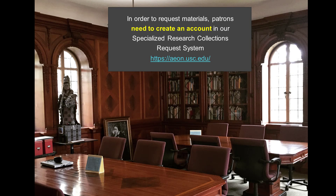Once you have requested materials to view in our special collections reading room and received an email from us that those materials are on hold for you, you may come to our reference desk, which is located in Doheny Memorial Library, room 209.